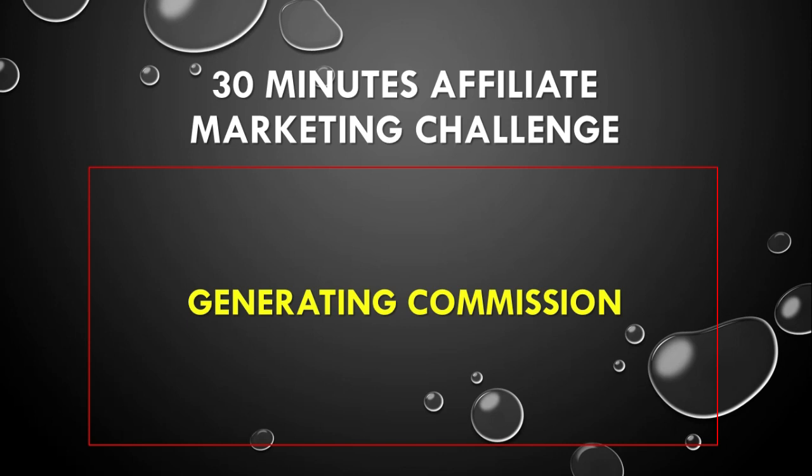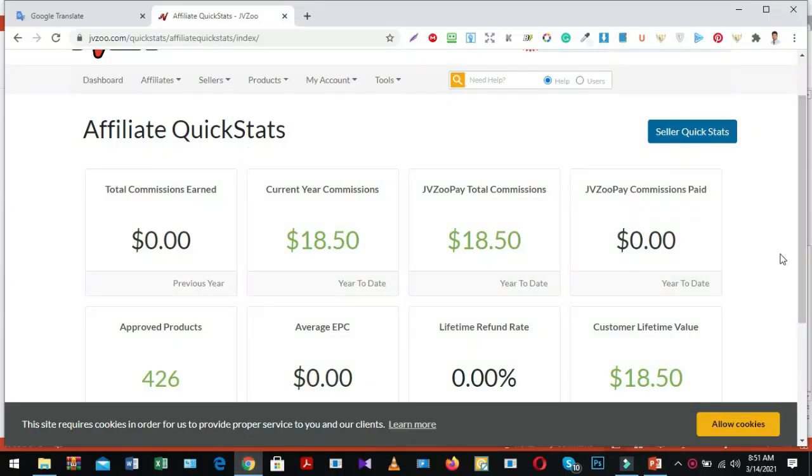Hopefully you have learned how to generate commissions using this method from this video. Remember, when a visitor or customer buys a product through your affiliate link, you will get commissions. I highly recommend making 10 review videos for a single upcoming product in a single month — hopefully you will be successful soon. Thanks very much for watching this video about the 30-minute affiliate success. I will see you in the next one.